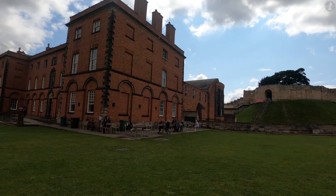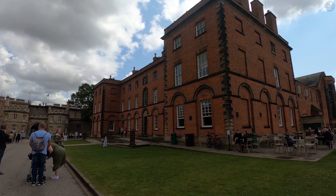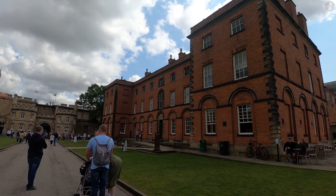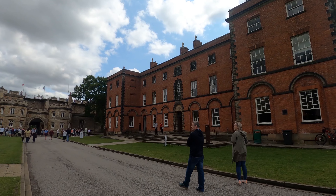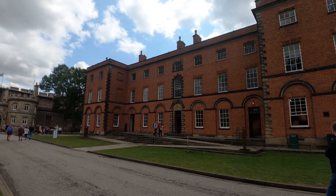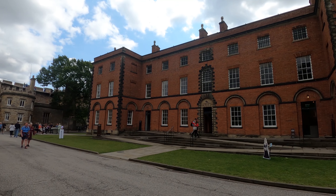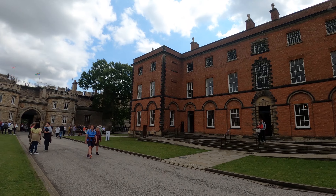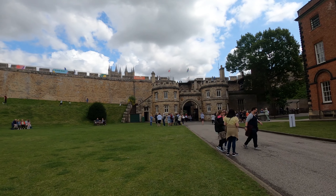A little closer to us is a rather more modern building, an imposing former jailhouse that operated from 1788 until 1878. The jail was a debtor's prison, but after its closure in 1878, it was left empty for a long time, before eventually being converted into the expansive museum that it is today, where you'll find Lincoln's treasured copy of the Magna Carta.